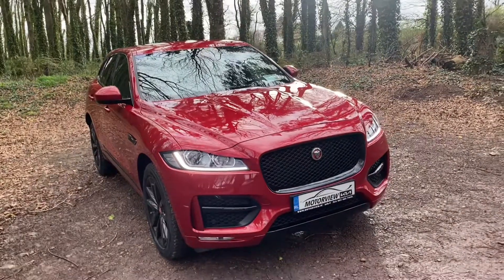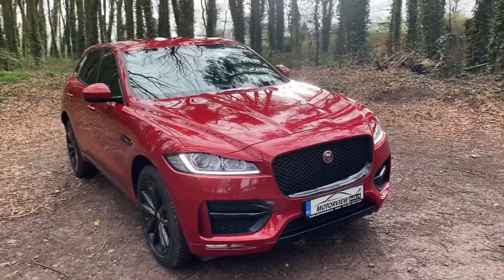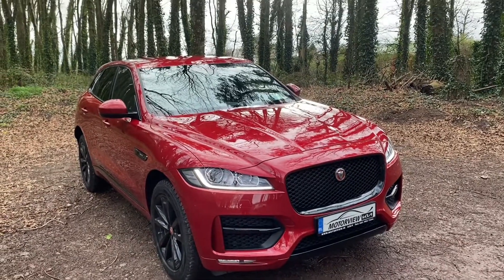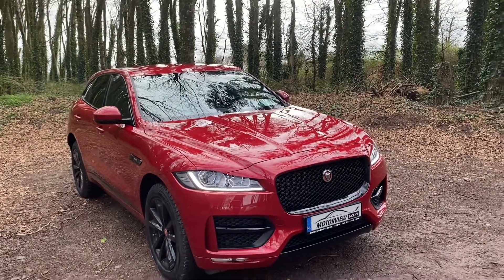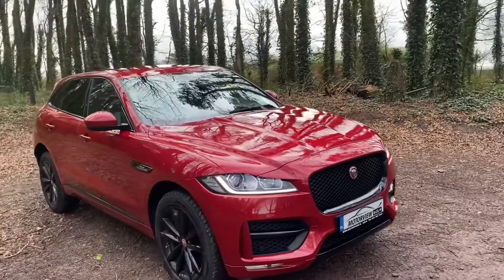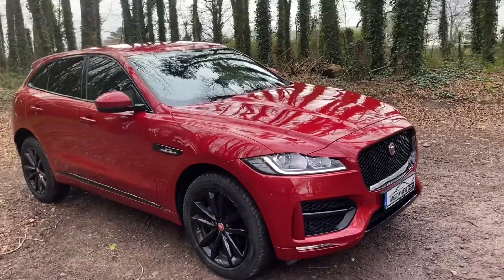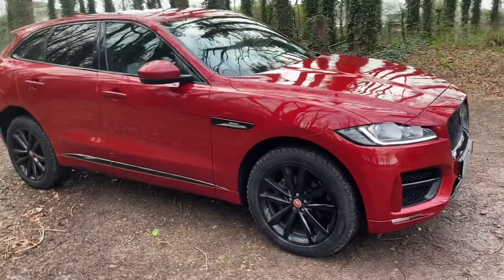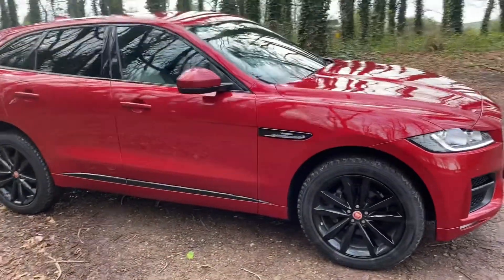This is a very beautiful car, very high spec. You have your LED daytime running lights, your very aggressive gloss black grille, your front parking sensors. This is an automatic transmission car. You have your 20 inch R Sport alloys.